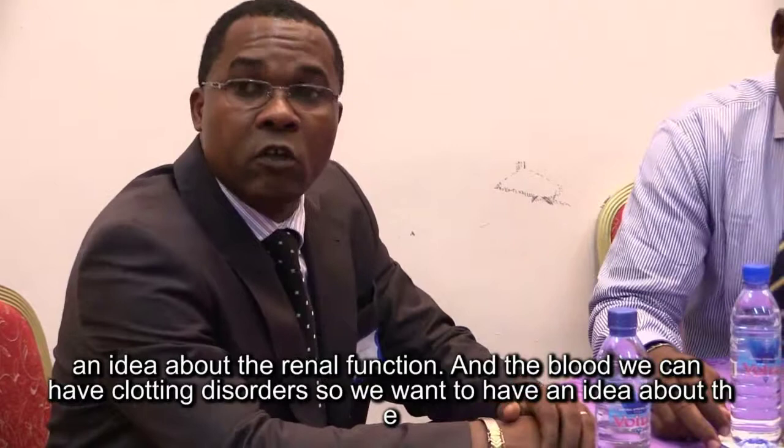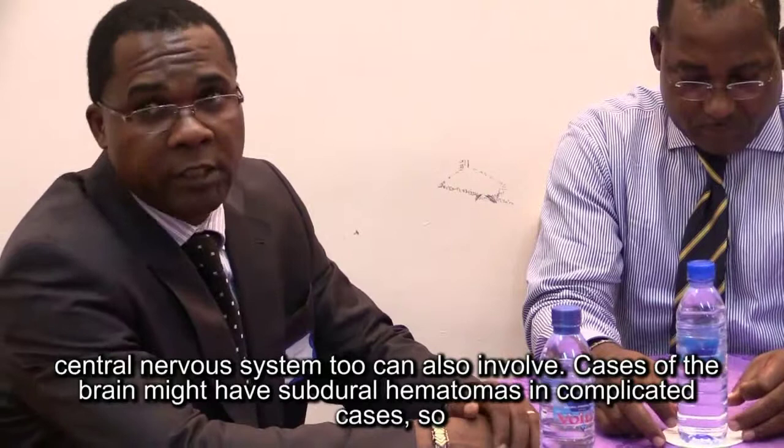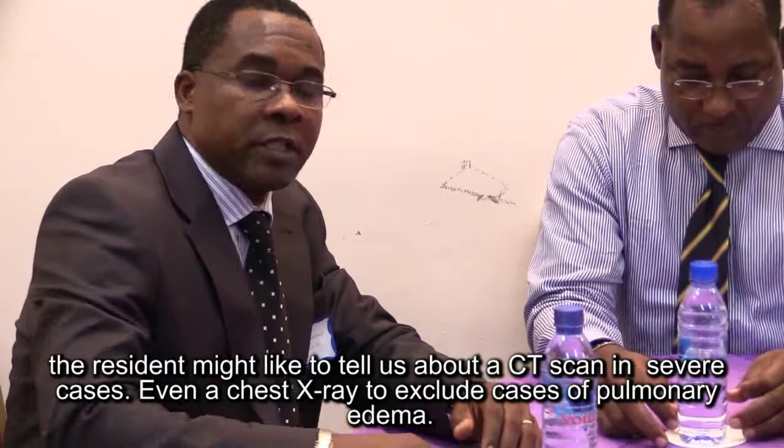In the blood, you can have a clotting disorder, so you need an idea about the full blood count, the platelets, and the coagulation time. Sometimes the brain and central nervous system can also be involved, and patients might have subdural hematomas in complicated cases.